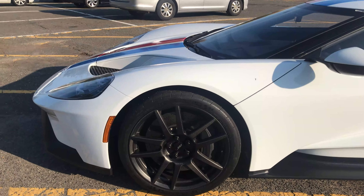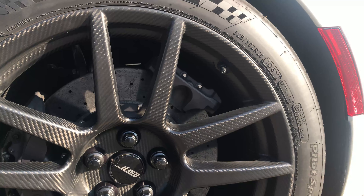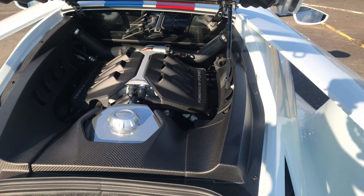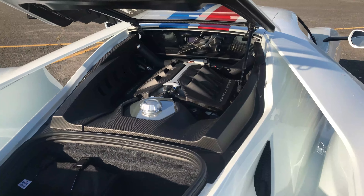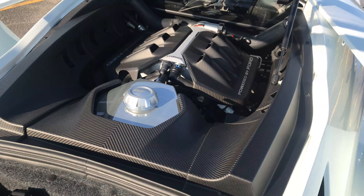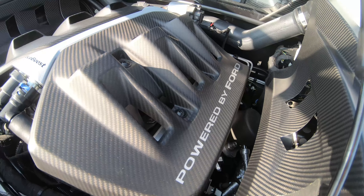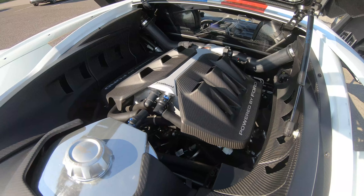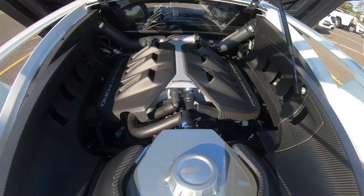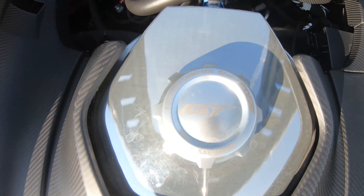Underneath you can see the very big Brembo brakes — around 15-inch rotors in both front and rear, and they are carbon ceramics. There's also an additional caliper in the back for the emergency brake, similar to the new Acura NSX. Then you can see the longitudinally mounted 3.5-liter four-valve-per-cylinder double overhead cam Ford EcoBoost V6. Interestingly, it's actually a cross-plane crank engine, not a flat-plane crank like other supercar engines.